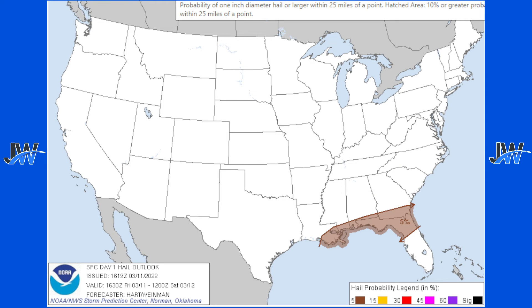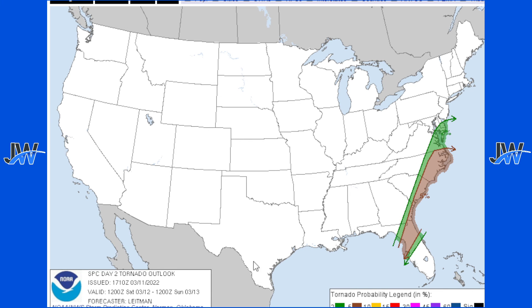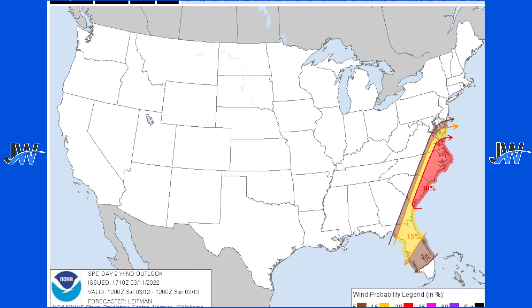The hail risk is not going to be very significant — we only have a 5% chance for quarter-sized hail. For tomorrow's outlook, we again have an enhanced risk for severe storms. This is going to be mainly a wind threat for the east coast, though the tornado threat will still be present for that line of storms moving through. The wind risk remains at 30% chance for 70 mile per hour winds — very damaging winds hitting the east coast. Make sure you are in a sturdy shelter. Hail threat is really not a concern.